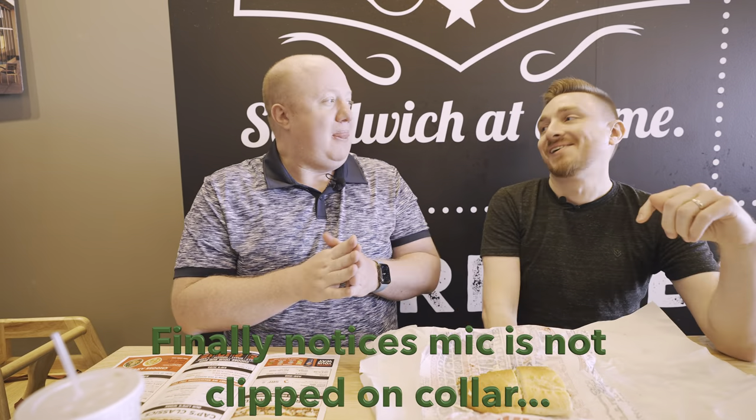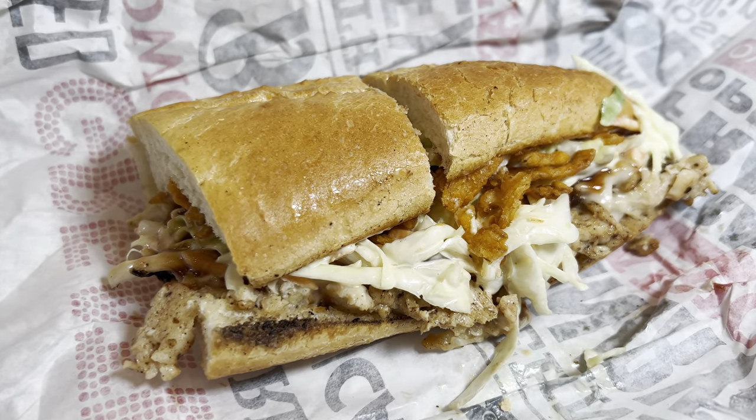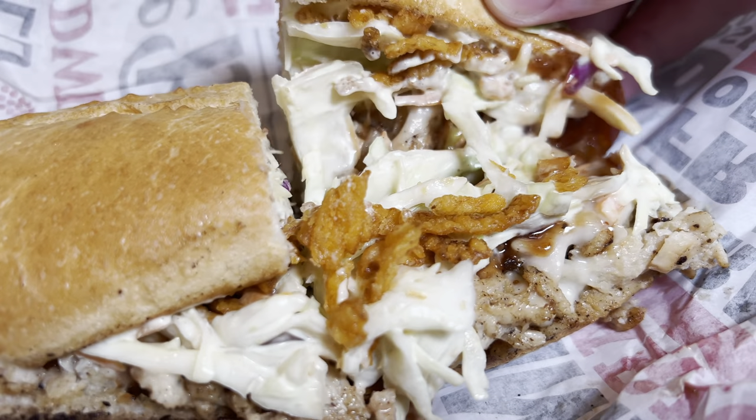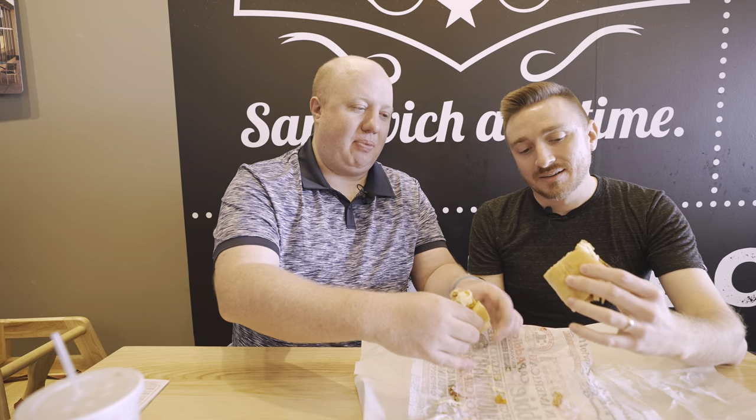Last but certainly not least, we have the barbecue chicken, which has provolone cheese, coleslaw, barbecue sauce, and crispy cheddar onions. So this is a sleeper — a lot of people sleep on this one. We've seen it on the menu forever and kept choosing something else, but once we got it we were like, how did we not get this sandwich before? I remember seeing the crispy onion straws and I was like, yeah, we've got to get that one.